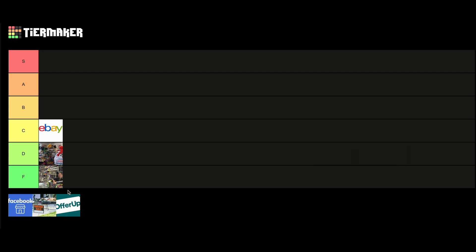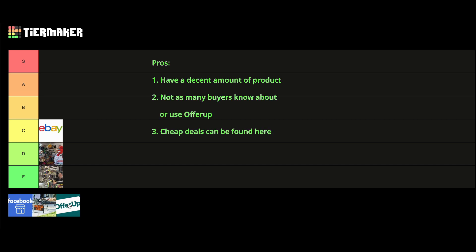Our next place is a website called OfferUp that sells all manner of things in a local pickup or shipped setting. Some good pros of OfferUp is that they have a decent amount of product — just search up Yu-Gi-Oh cards and you will be able to surf for a very long time. Not as much as eBay, but there are many new Yu-Gi-Oh posts every single day. Number two is that not very many people know about or use OfferUp. I once found $540 in cards for $165 in a post that had been up for a couple of months — that's actually where I got my first edition Dark Magician of Chaos. The third pro is that people will post cheap deals. Unlike eBay, people are not trying to get top dollar for their cards and they cannot due to lack of customers on the site.